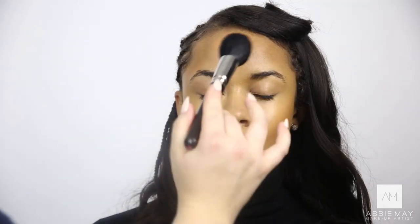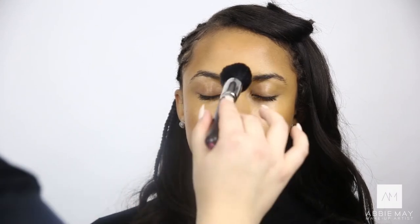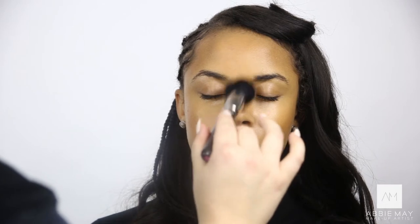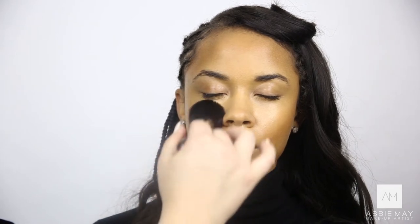Now I've done the foundation, I'm going to powder to set it. I'm using Fashion Fair powder — this is the pressed powder in Cashew. I'm going to use a couple of different powders: this one is like a yellowy base, a lighter powder, so I'm just using that in the highlighted areas, and then I'm going to use the MAC mineralised skin finish powder.